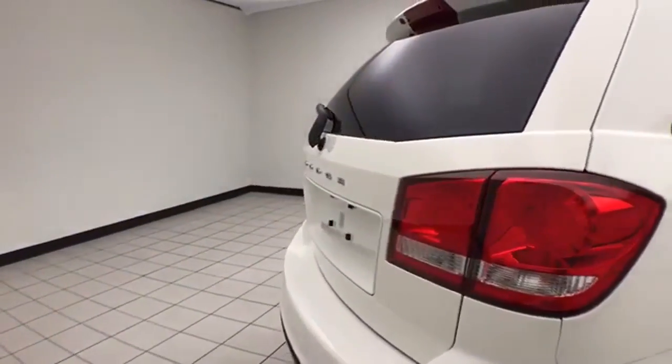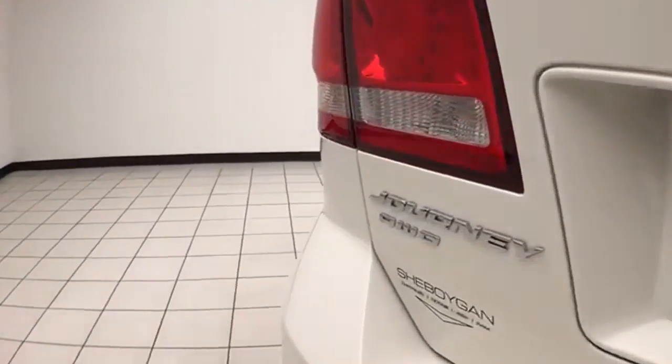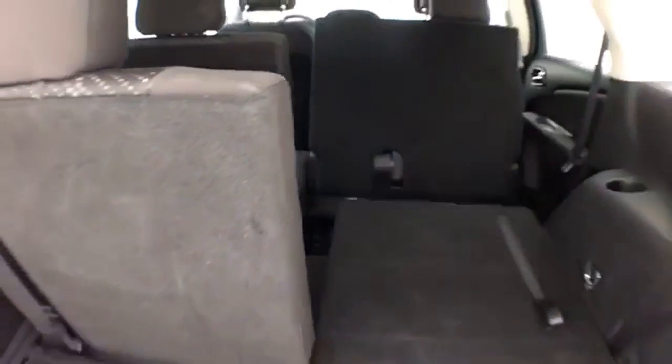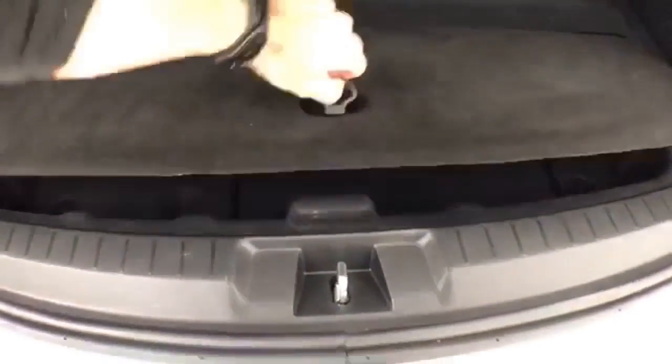Rear wiper, washer, and defrost for excellent visibility. 50-50 split folding rear seat folds flat easily, giving you a lot of flexibility for cargo and passengers, with additional underfloor storage.